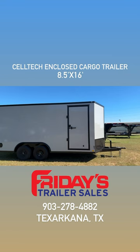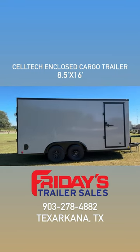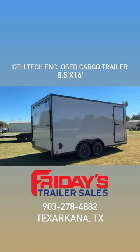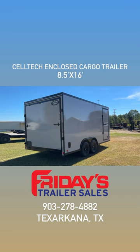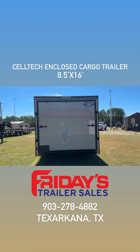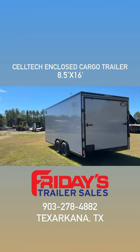Hey guys, it's Jessica with Friday's Trailer Sales, and today I want to show you this Celtec trailer that we have on our lot. Celtec trailers are built from an all-steel proprietary honeycomb material. Their frameless structural wall design makes them very lightweight and one of the strongest enclosed trailers on the market.